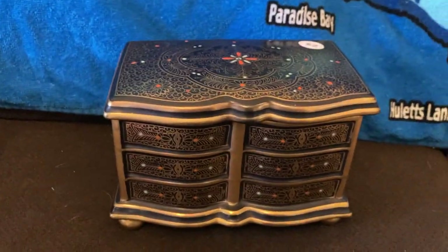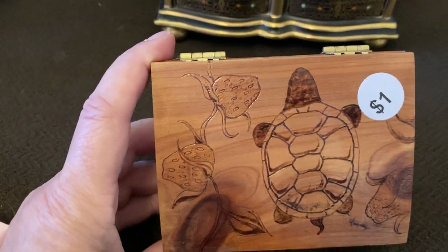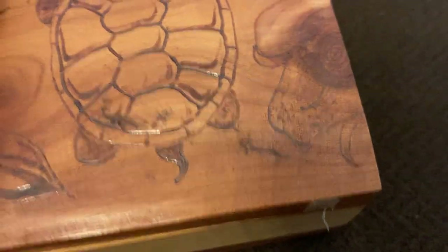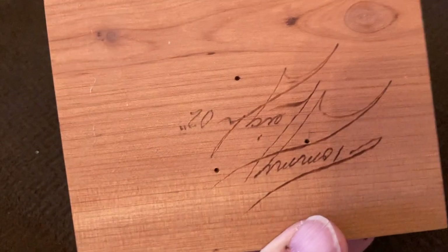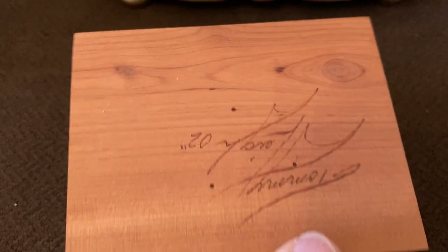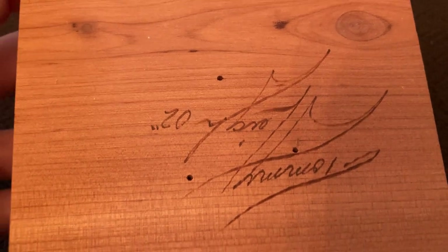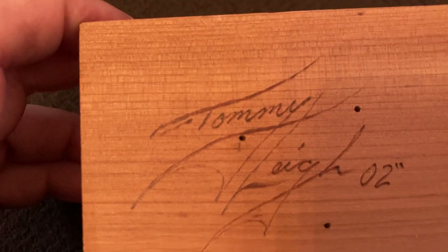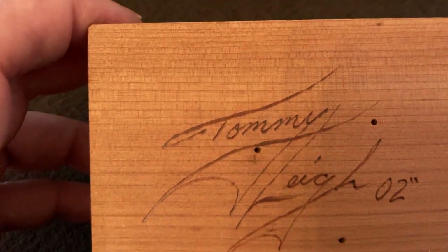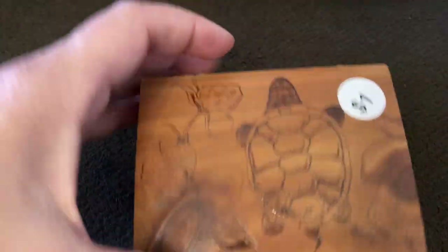This one is very kitschy — I like it. Turtles sell well, and it's hand done and signed on the back. I couldn't read the signature at first because it was upside down, but it looks like Tommy Lee. I think it's a little cedar box and I think it'll do well — probably about 20 bucks.